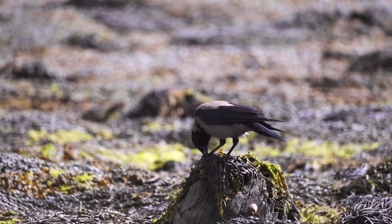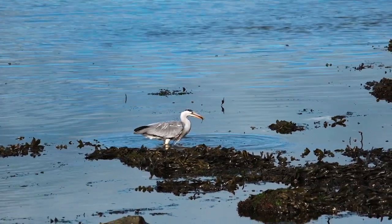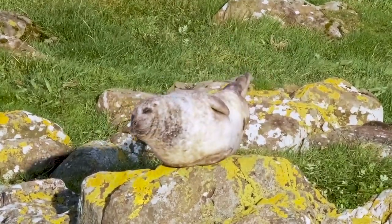Some species we might not always think of as marine take a chance to make the most of the shore. Some of the locals enjoy low tide as a chance to rest and digest in the sun.